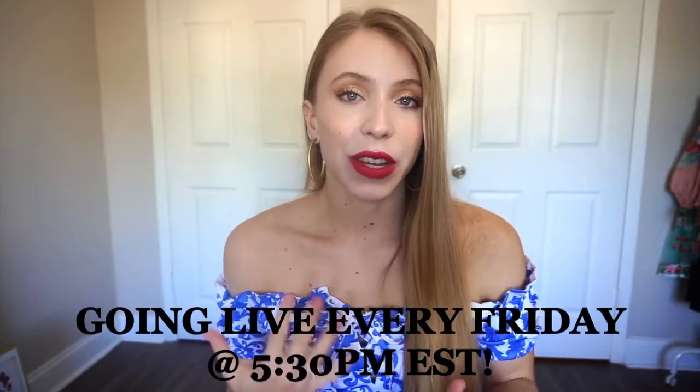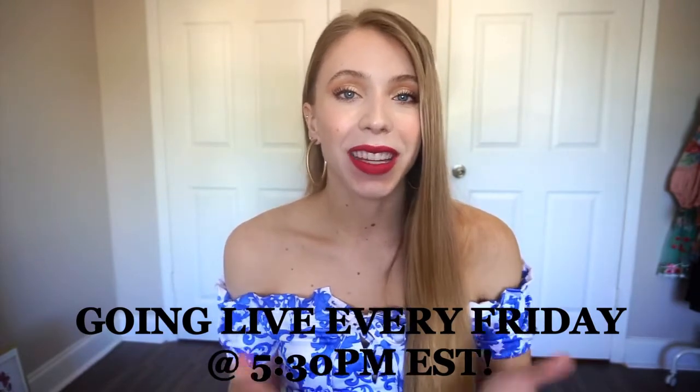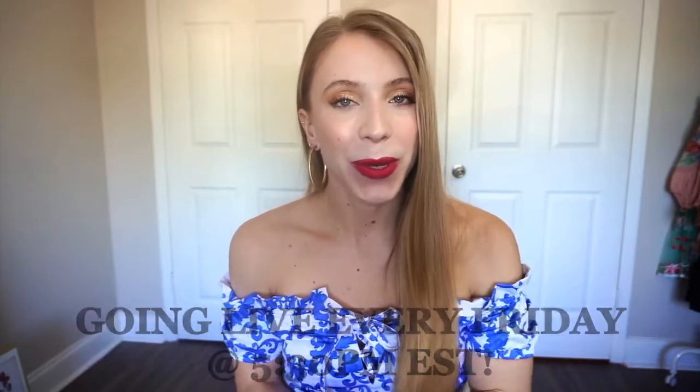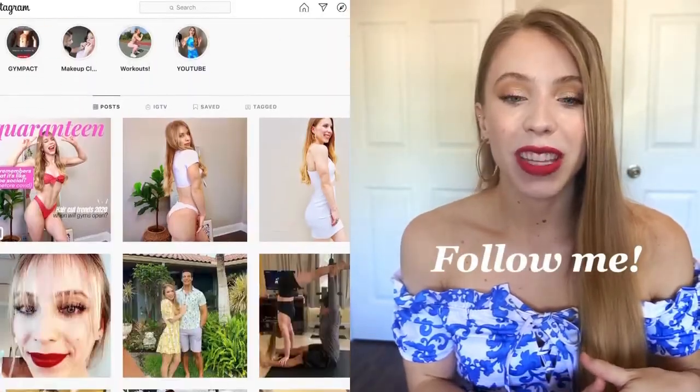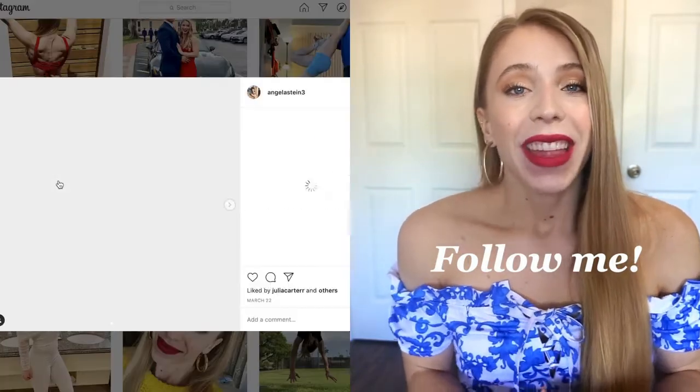Thank you guys so much for watching! A special announcement: starting this week I will be going live every single Friday at 5:30 PM Eastern Standard Time on my YouTube channel. I got a tripod and the whole setup — come with questions, I'm really excited to get to know all my subscribers more. Thank you so much for watching and I will see you guys in my next video — bye!